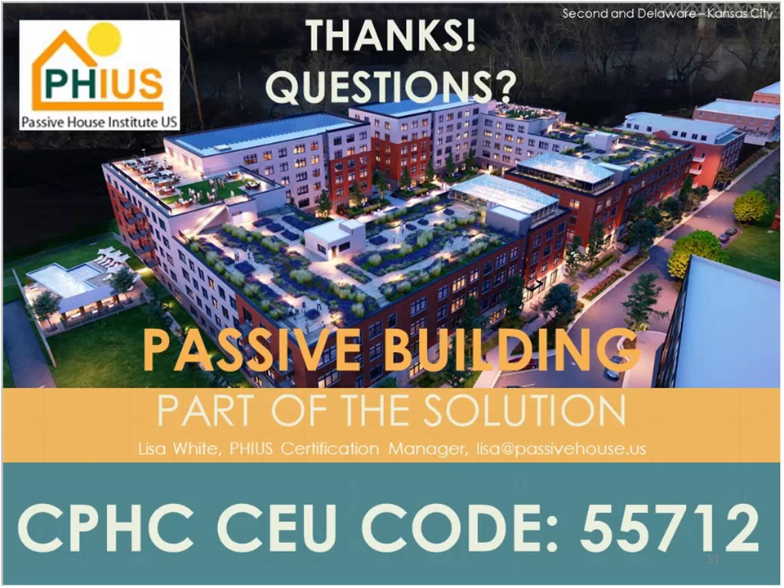Does PHIUS allow sampling protocols for multi-family buildings? Yes, there are sampling protocols — I believe it follows the RESNET sampling protocol. I can send Brett our multi-family protocol document. For a 274-unit building like the one shown, you don't have to test every single unit, which certainly brings costs down.